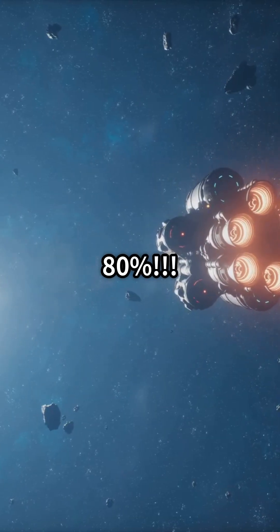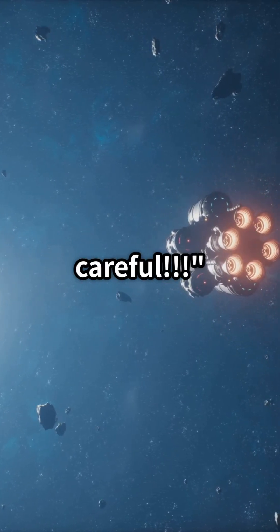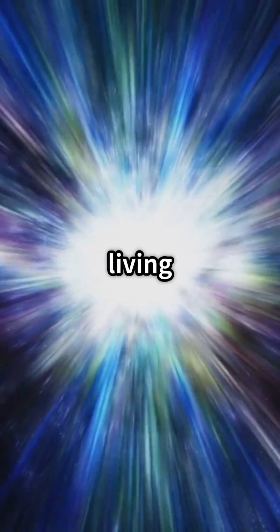Our spaceship shields are at 80%, but radiation levels are rising rapidly — a gamma ray storm is coming, be careful! Supernova explosions release tremendous amounts of gamma rays and x-rays. If this energy were directed towards Earth, it would have been a disaster for living things.